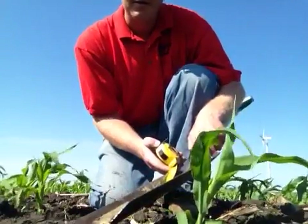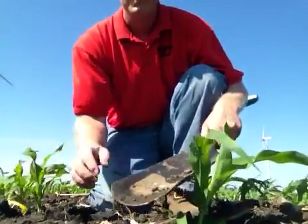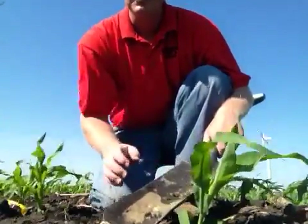This guy is about inch and a half, I'm assuming, if I unfurl him, and I would recommend spraying this field.